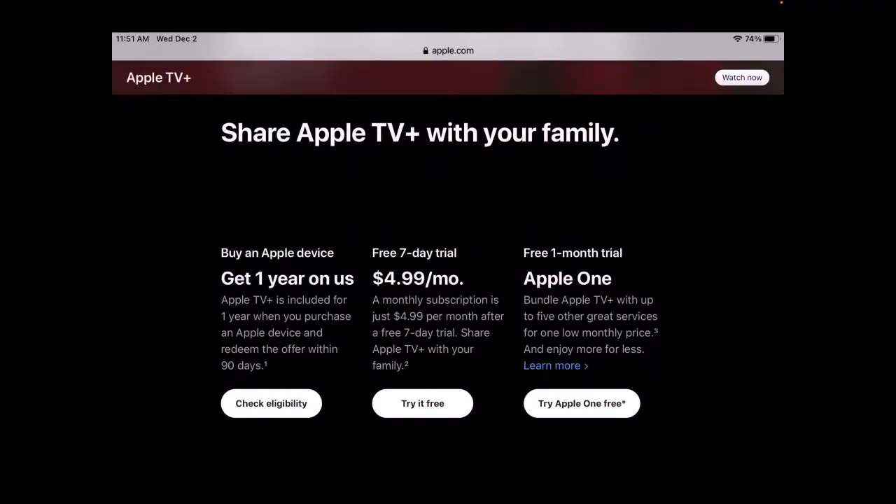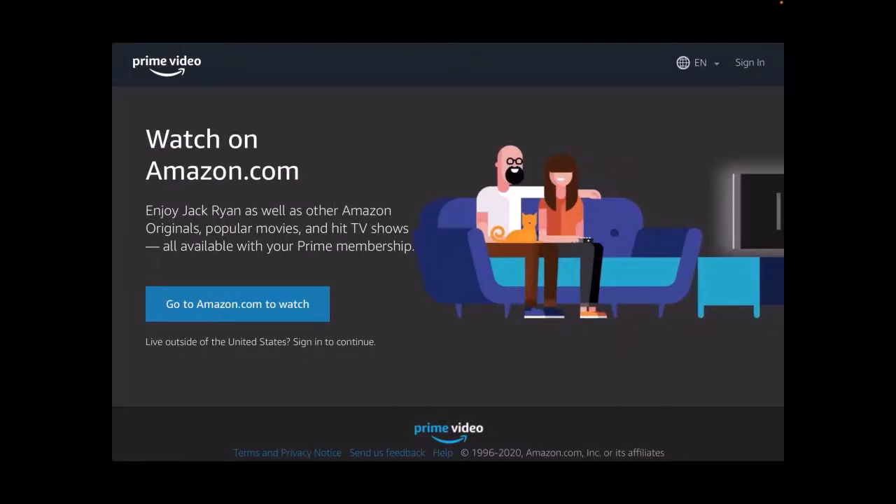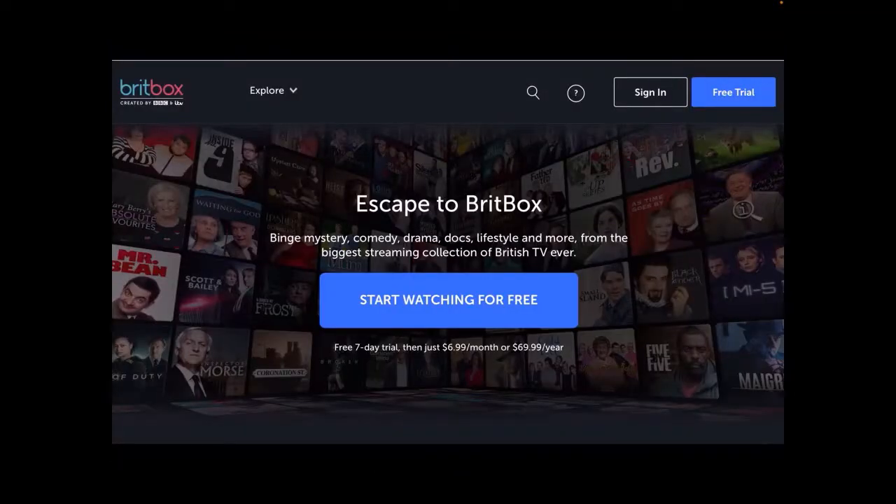Apple TV Plus offers popular shows that you can't see anywhere else, like Defending Jacob, The Morning Show, and For All Mankind. Amazon Prime Video is available if you have an Amazon Prime account — you have access to Prime Video, which has a huge variety of programming and originals. BritBox has hours of BBC TV programming including popular BBC series like Broadchurch, Downton Abbey, and Doctor Who.